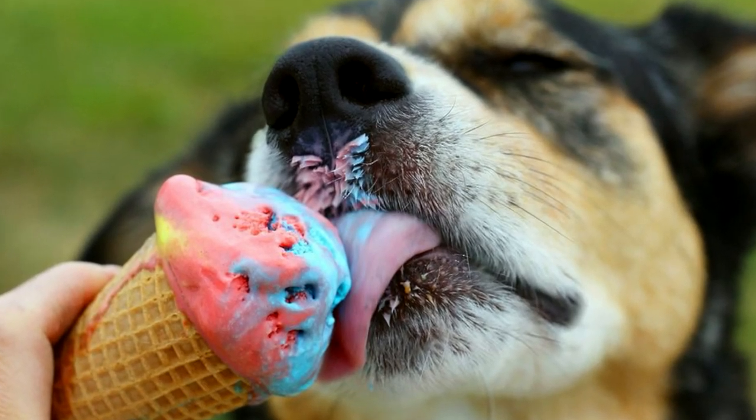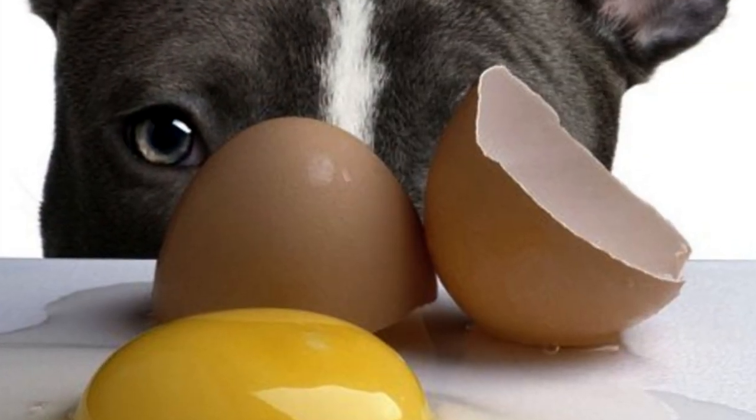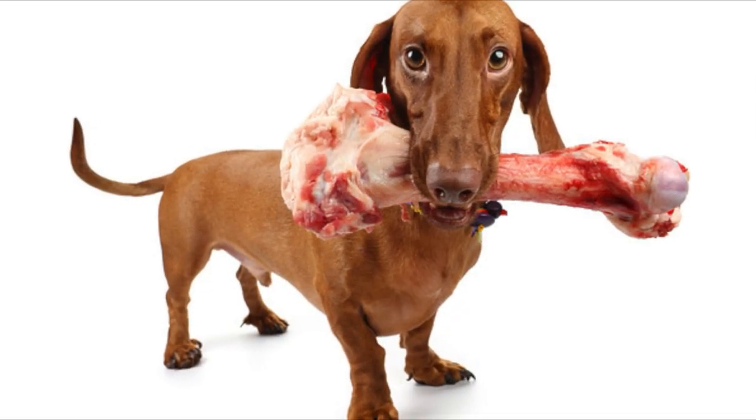Your doctor may advise you to lower your cholesterol level, but you'll never hear the same concerns echoed at the vet's office. Cholesterol does not have the same effect on their heart, and their digestive systems are designed to accommodate animal fat.